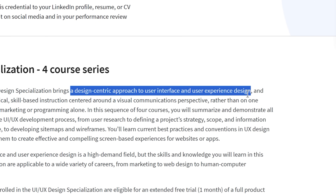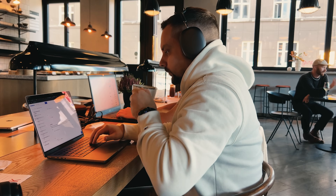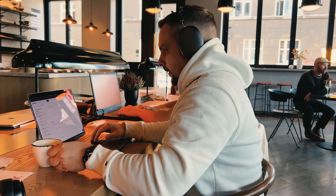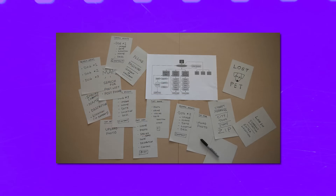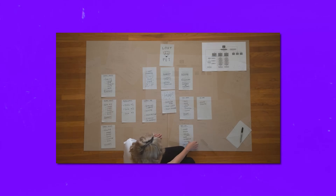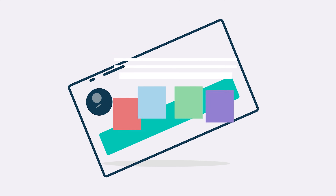This specialization takes a design-centric approach to user interface and user experience design. That means that instead of focusing just on marketing or programming, you will develop practical skills in visual communication. You will explore every stage of the UI UX development process, from understanding users' needs to creating a project strategy, organizing information, and designing sitemaps and wireframes. Throughout the courses, you will discover the latest best practices in UX design.